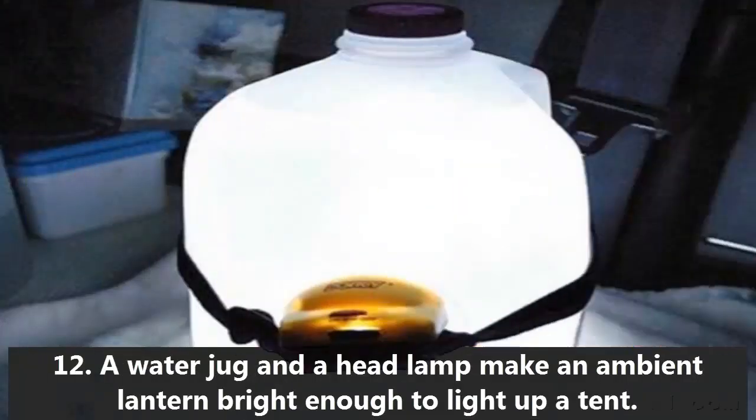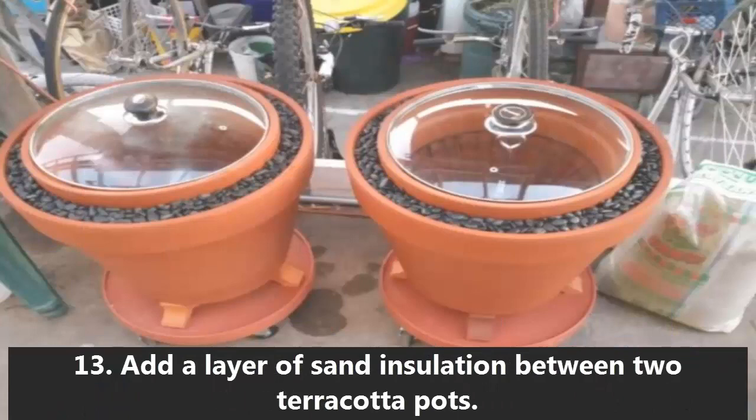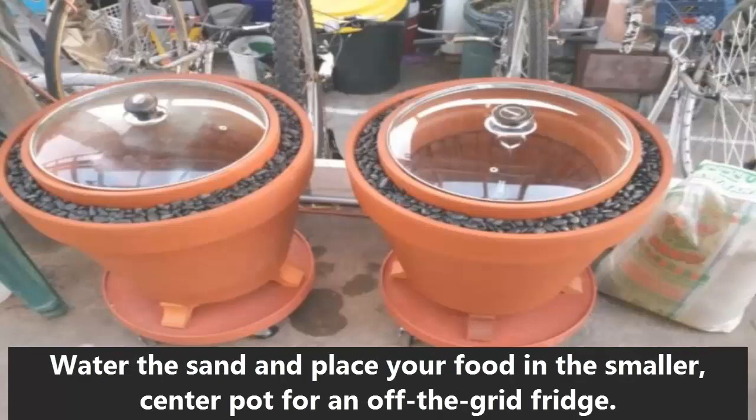12. A water jug and a headlamp make an ambient lantern bright enough to light up a tent. 13. Add a layer of sand insulation between two terracotta pots. Water the sand and place your food in the smaller center pot for an off-the-grid fridge.